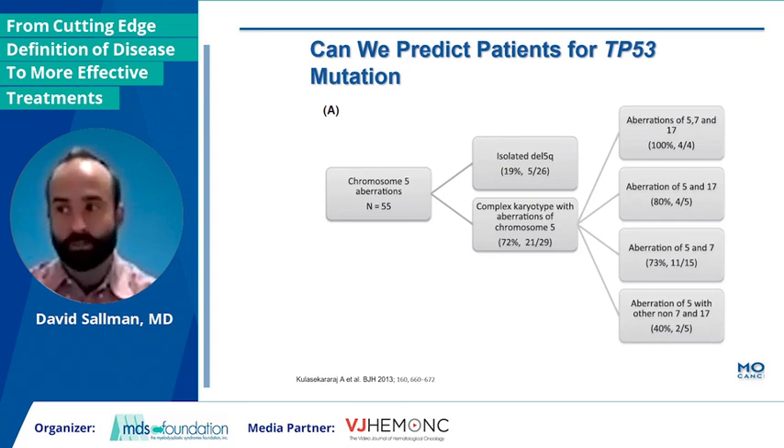A therapy-related history is one. But then there are several others. If you have aberrations of chromosome 5, particularly in the setting of complex karyotype, you could see anywhere between a 70 and 100% risk of having a P53 mutation. And you can rapidly do this just with an MDS FISH panel, again, typically with a turnaround of less than 24 hours.